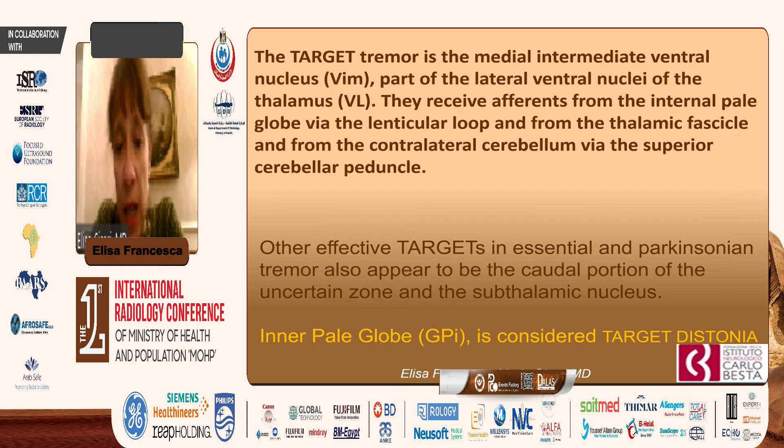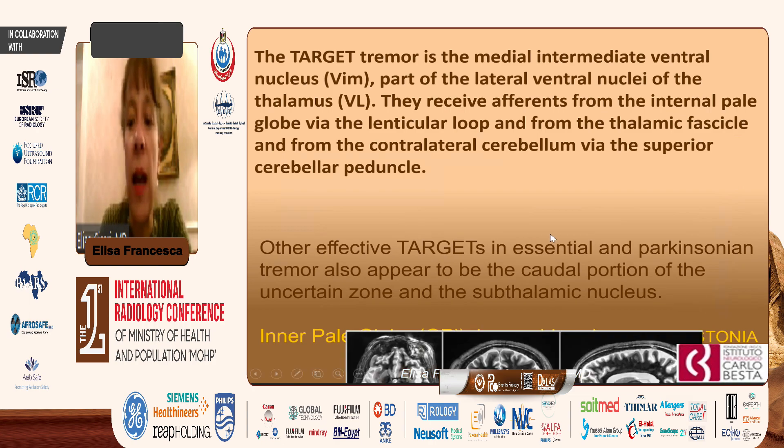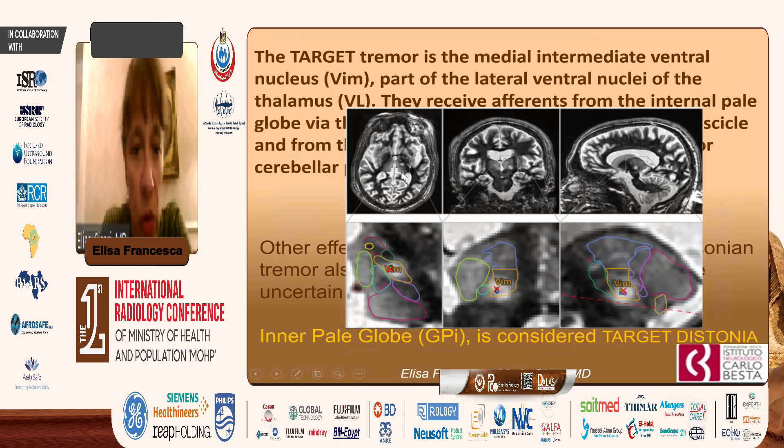There are other effective targets in essential and Parkinsonian tremor, which also appear to be the caudal portion of the zona incerta and the subthalamic nucleus, while the GPi (globus pallidus internus) is considered a target for dystonia. Here you see in MRI axial, coronal, and sagittal views where the VIM is located, and this is an enlarged view.